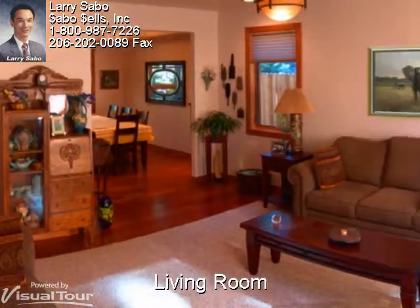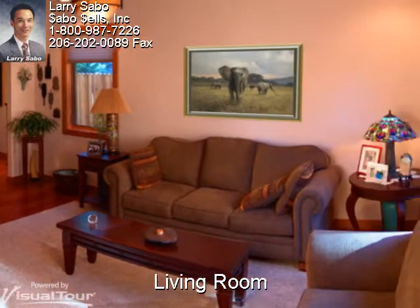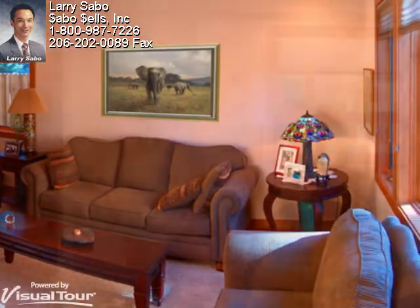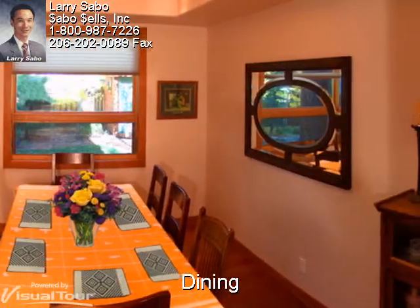The racetrack floor plan begins at the formal living room with custom hardwood floor borders and a built-in bookcase, leading to the formal dining room with high coffered ceilings.